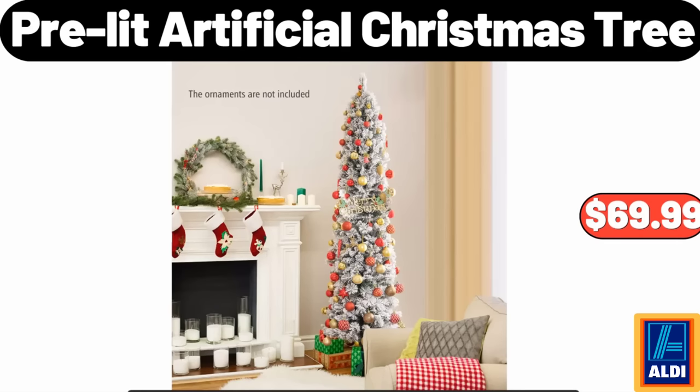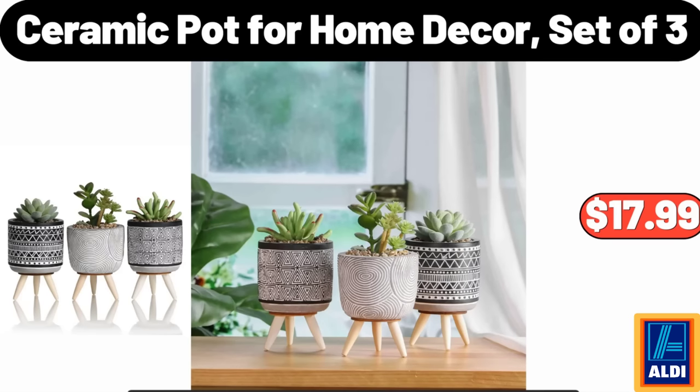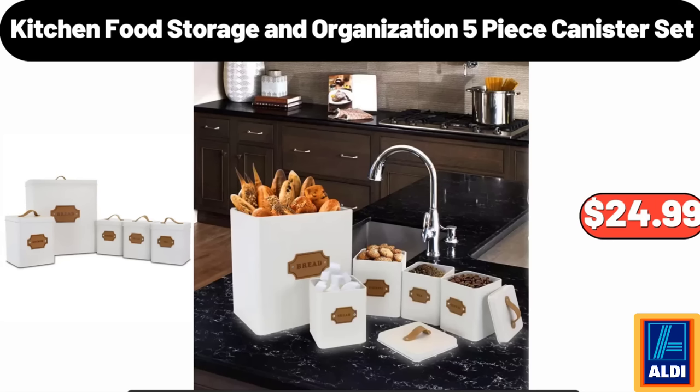Six-Foot Pre-Lit Artificial Christmas Tree: $69.99. 16-Piece Fine Ceramic Dinnerware Set: $35.99. Ceramic Pot for Home Decor, Set of 3: $17.99–$16.99. Kitchen Food Storage and Organization 5-Piece Canister Set: $24.99.